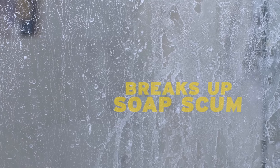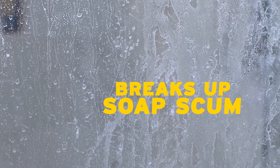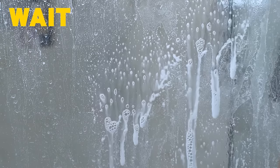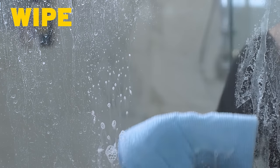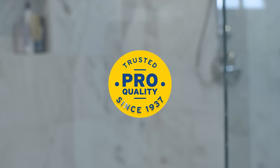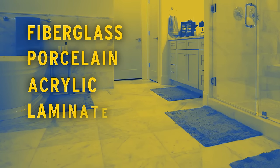This pro-trusted acidic solution breaks up soap scum and rust stains on contact. Just spray on, wait two minutes, wipe with a damp sponge, and rinse. One look at the results, and you'll know why for over 80 years pros have trusted ZEPP to clean a wide variety of surfaces.